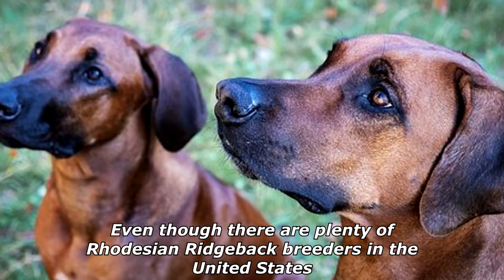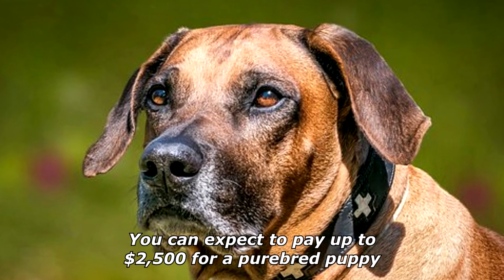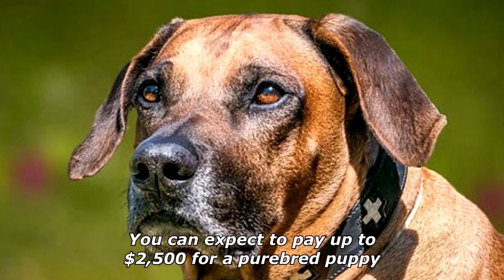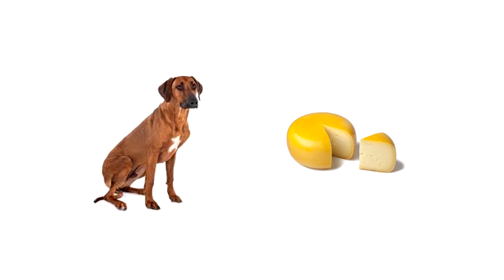Even though there are plenty of Rhodesian Ridgeback breeders in the United States, puppies still fetch a hefty price — you can expect to pay up to $2,500 for a purebred puppy. What do you call a well-behaved dog that loves cheese? A good boy.